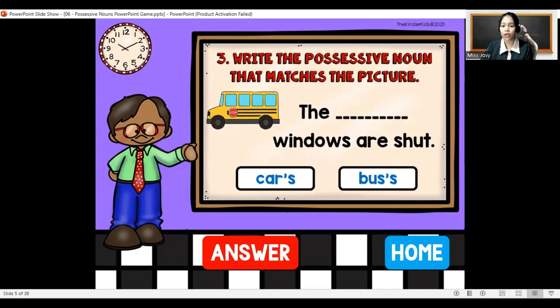The blank windows are shut. The boss's windows are shut — with apostrophe.